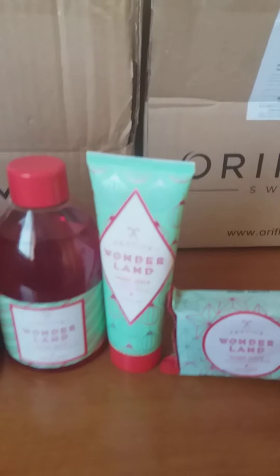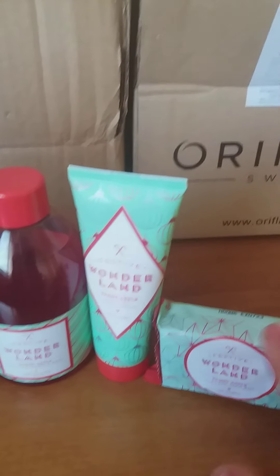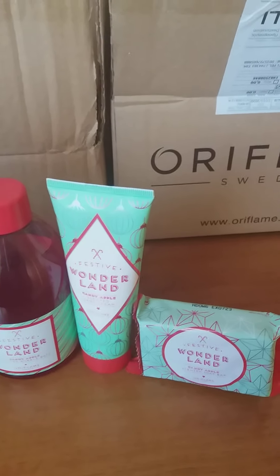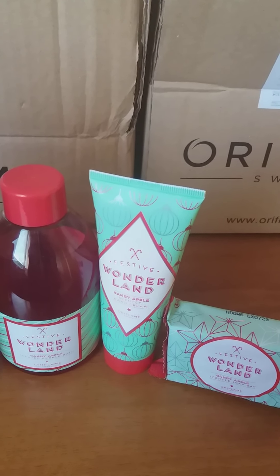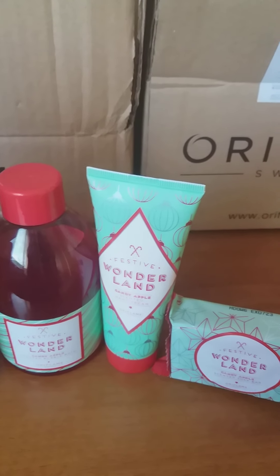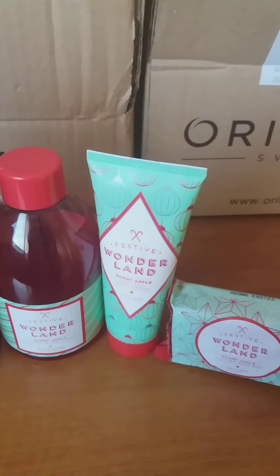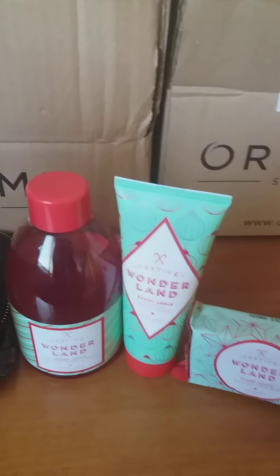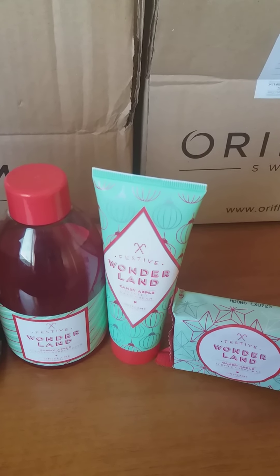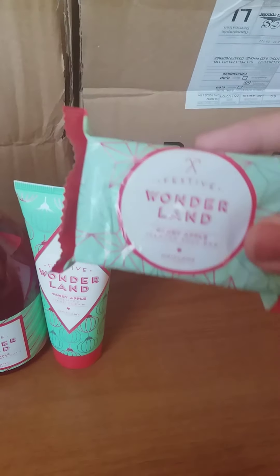Oriflame this month has launched their Christmas edition, which you can buy and offer as a Christmas gift for your loved ones. As we know, Christmas is getting near, so why not take advantage and get ready from this month — because with Christmas the expenses go high and we want to make sure we have small attentions for our beloved ones.